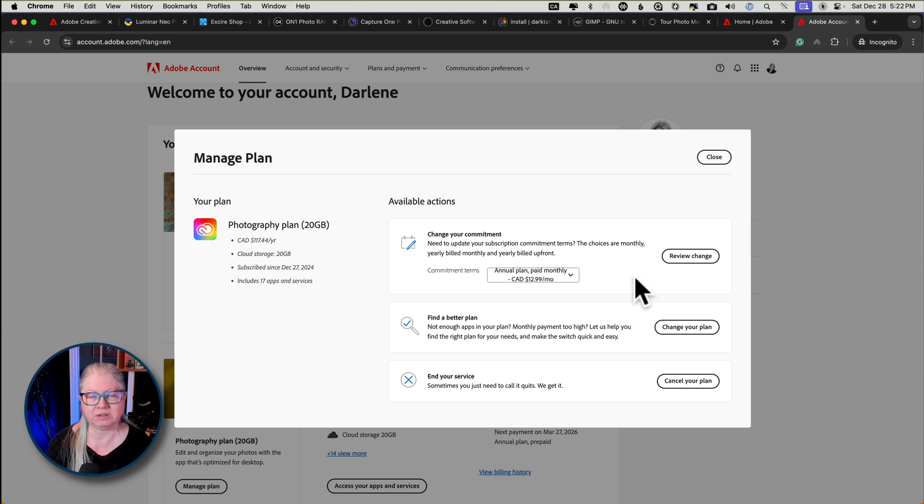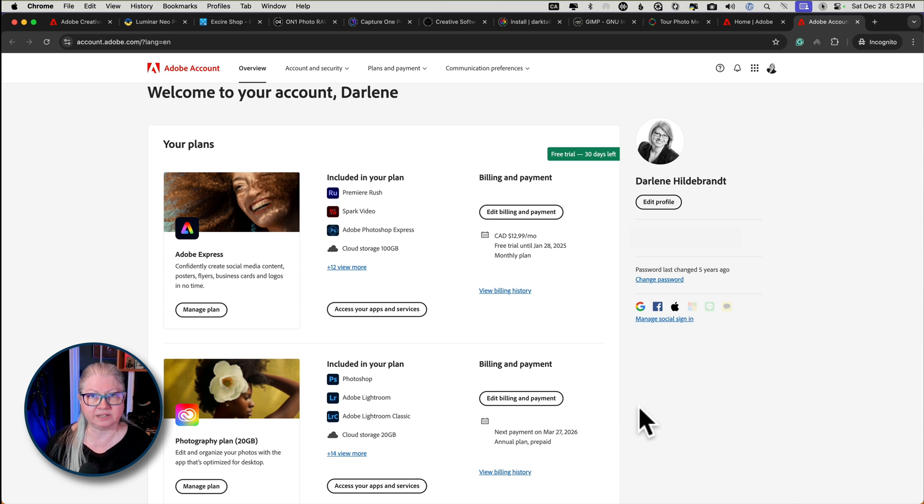If you're already on the annual payment — meaning your credit card gets charged once a year by Adobe — then you don't have to do anything. Just leave it. The other thing that wasn't 100% clear to me, and still isn't because I can't get straight answers from Adobe support, is what happens if you wait until closer to your renewal date. Will you be able to switch to the annual plan and still get the same pricing? I don't know — I didn't want to chance it. Even though my renewal was January 13th, I decided to do it now and just get it over with. So if you want to lock in both the 20 gig plan and the pricing for the next year, I would recommend doing it sooner rather than later.